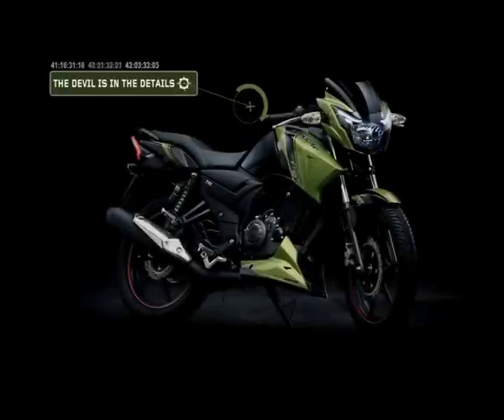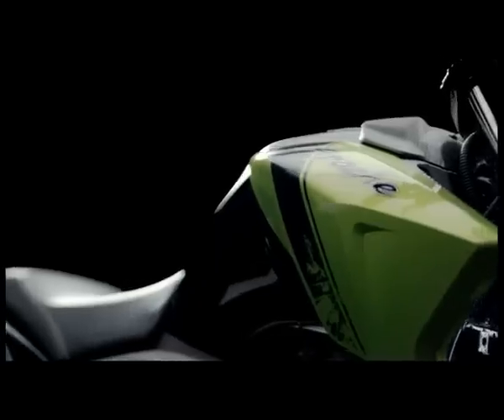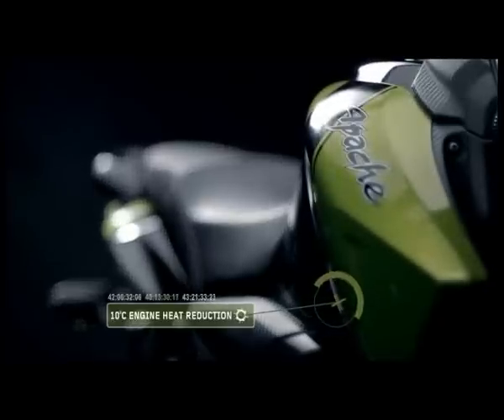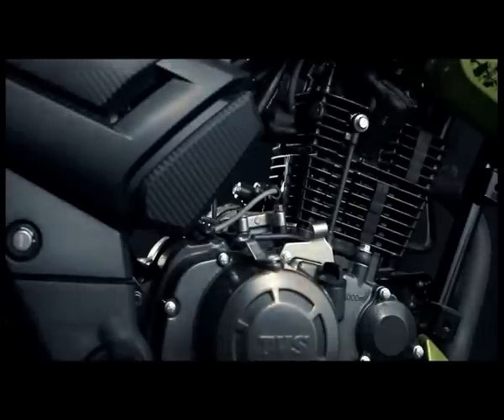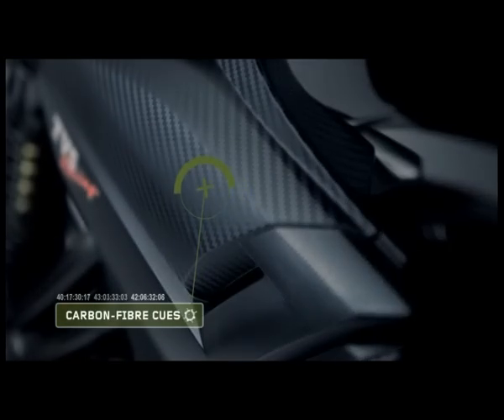Every detail of the new Apache RTR makes it not just a design marvel but an engineering race marvel. The intelligent aerodynamics of the tank cowl, for example, reduce engine heat by a spectacular ten degrees. The race-inspired carbon fiber cues lend the new RTR a distinct exclusivity.